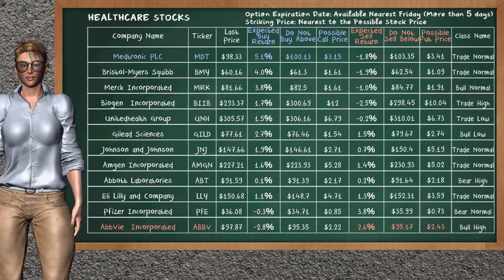Let's look at the stocks table of healthcare sector. There is a mild opportunity to buy Medtronic PLC. It has an expected buy return of 5.1%. You may buy it at a maximum price of $100.13. For call option, a possible call price is at $3.15.